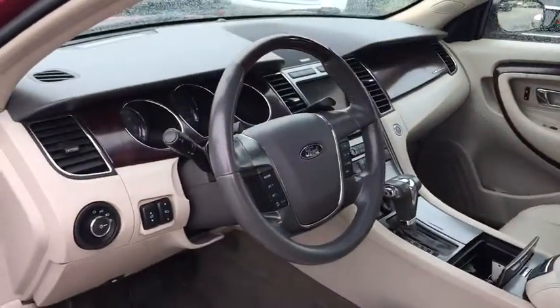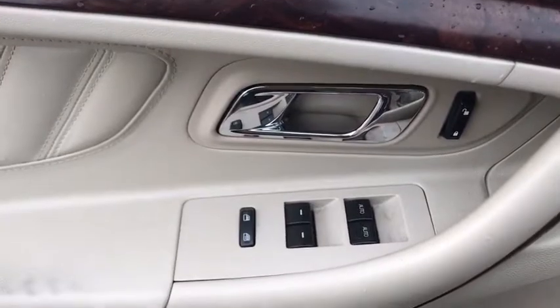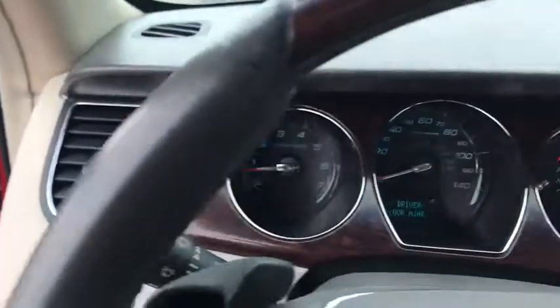Rear window defroster, trip computer, power windows, tachometer, panic alarm, overhead console, remote keyless entry, brake assist, driver vanity mirror.